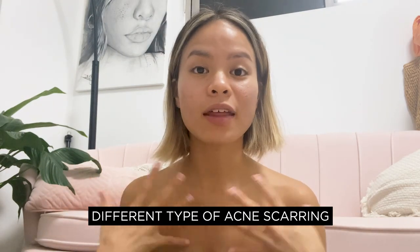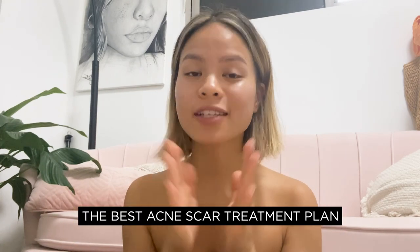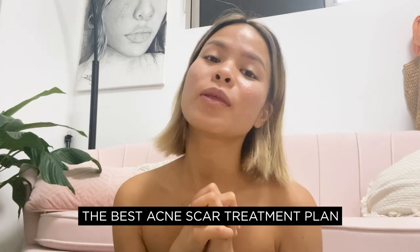It's Liz, aka pdprogress23. This video is going to tell you about the different types of acne scarring and help you identify what type you may have. It's pretty much the first step into figuring out the best acne scar treatment plan for yourself.